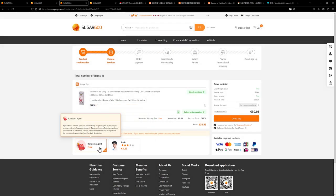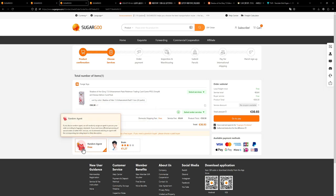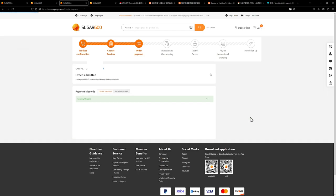Right here is where you can select an agent. Usually I wouldn't bother — just choose random agent. It's free and for the most part they are perfectly fine. Then just go ahead and pay.